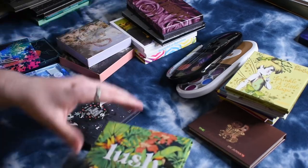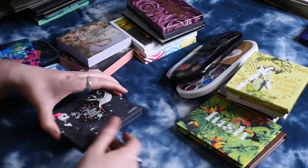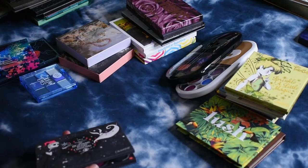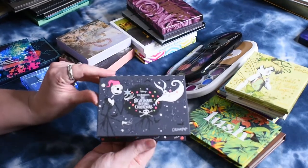I've got a little bit more ColourPop here. I've got the Lush Life palette, which I bought when it went down to $5 — a phenomenal price. And then I also have the Nightmare Before Christmas palette.